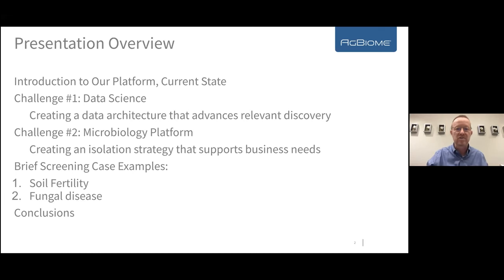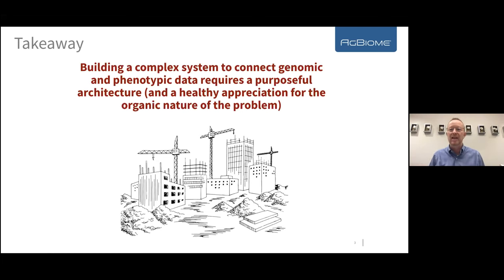The big takeaway is this: if you are going to build a complex system to connect genomic and phenomic data, this requires a purposeful architecture — with a healthy appreciation for the organic nature of the problem. I think of this as akin to building a city. If you're putting up a building, you need clear blueprints and intentional architecture. You also need to think about how buildings integrate together — infrastructure like water and electricity. And nobody can see what the complete city will look like at the end, so you have to make adjustments along the way.